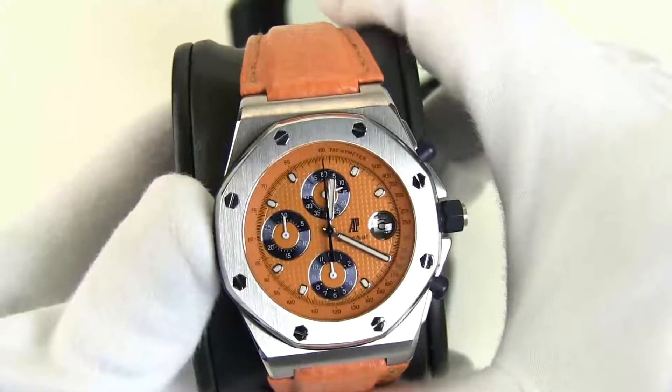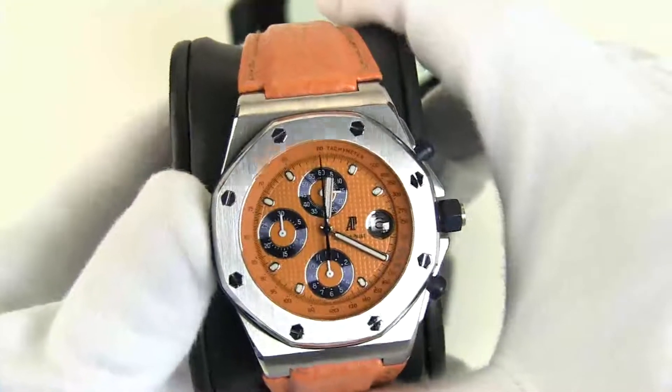It has 54 jewels, believe it or not, and a 40-hour power reserve.